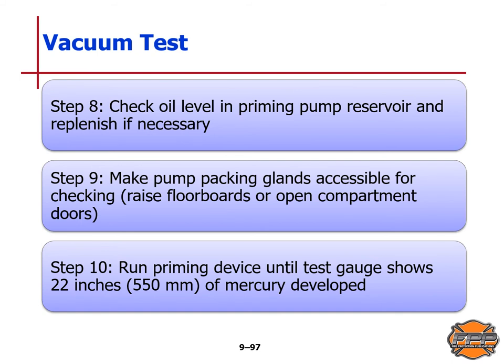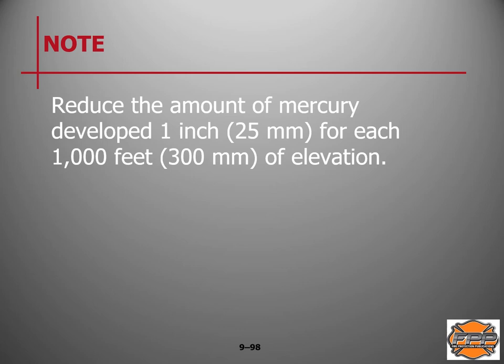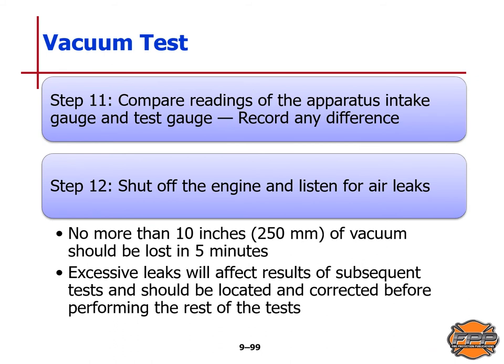Vacuum test continued: Step 8 — check oil level in the priming pump reservoir and replenish if necessary. Step 9 — ensure pump packing glands are accessible by raising floorboards or opening compartment doors. Step 10 — run the priming device until the test gauge shows 22 inches or 550 millimeters of mercury developed; reduce by 1 inch or 25 millimeters for each 1,000 feet or 300 meters of elevation. Step 11 — compare readings of the apparatus intake gauge and test gauge; record any difference. Step 12 — shut off the engine and listen for air leaks. No more than 10 inches or 250 millimeters of vacuum should be lost in 5 minutes. Excessive leaks should be located and corrected before performing the rest of the tests.